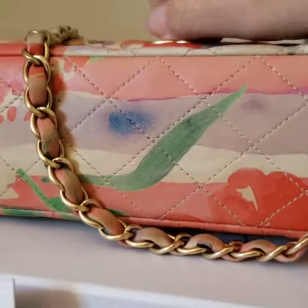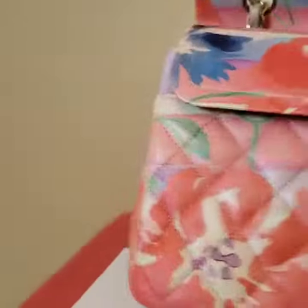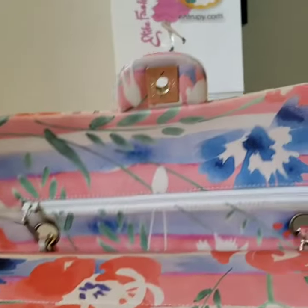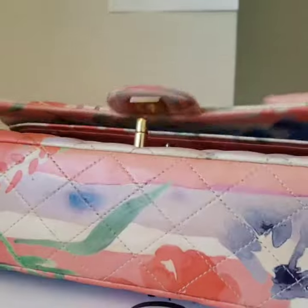This bag will be perfect — look at how thin it is. If you go with any summer outfit, it is so colorful. Thank you for watching.